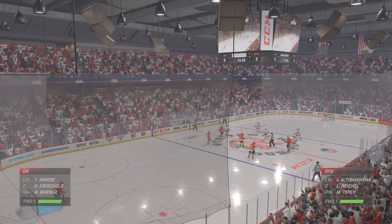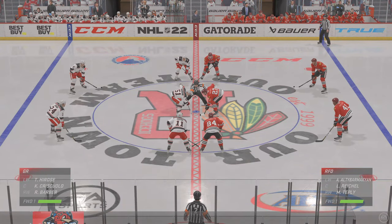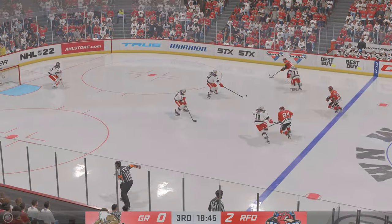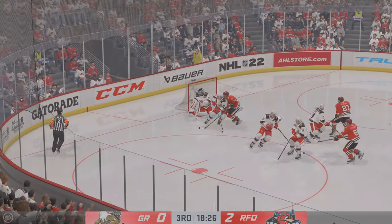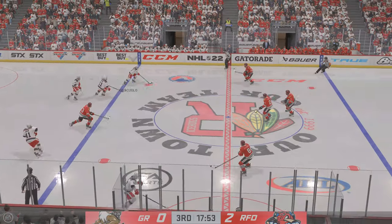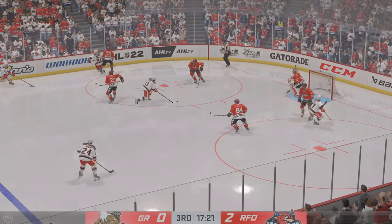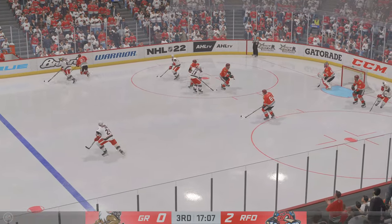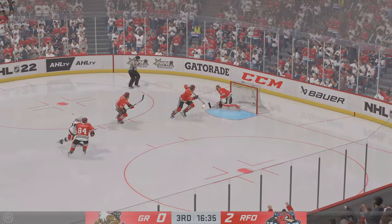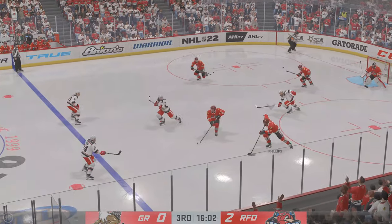The Ice Hogs have taken a two-goal lead and seem to have deflated the opposition here. Well, just think about it — you're down one, you feel like you're one shot away, and now that mountain seems so high you've got to climb. Quick feed to Reichel — and somehow he gets a sliver of it and keeps him at bay. Right up the gut into the attacking zone, back to the blue line. Some solid defensive work with the poke check. The Griffins gain possession along the wall. Rockford grabs hold of the puck.